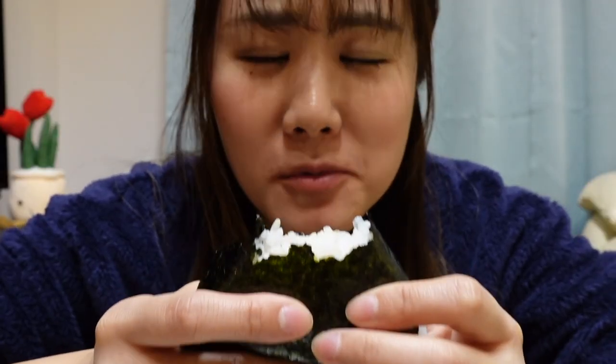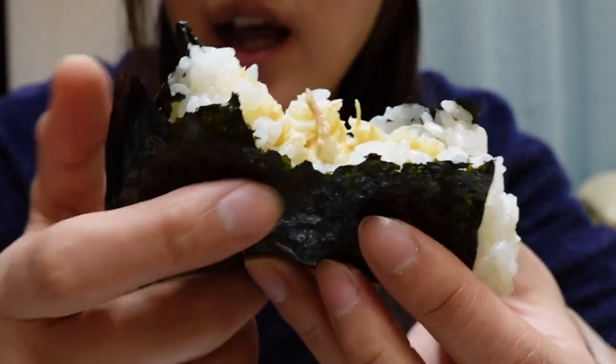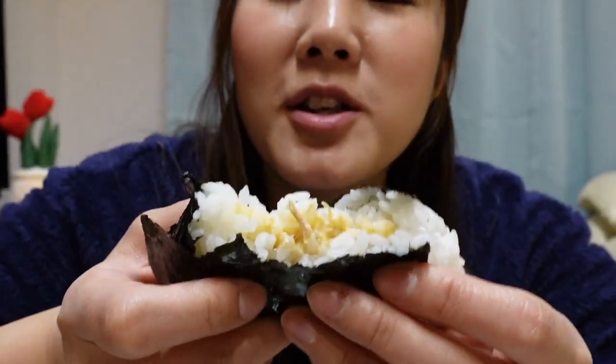I love Japanese onigiri so much. The tuna filling is inside between the rice, wrapped in fresh seaweed. It's a really simple rice ball but it tastes really good.